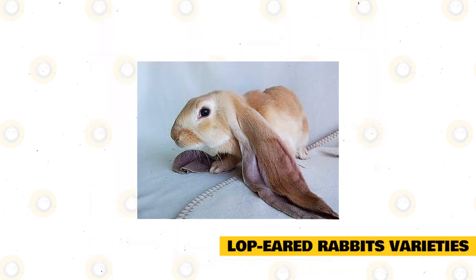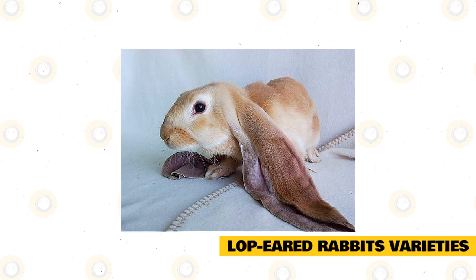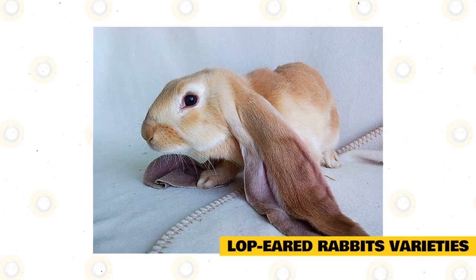Lop-eared rabbits are available in many varieties. Most of the rabbit breeds included in the list of the ARBA, or the American Rabbit Breeders Association, and the BRC, or the British Rabbit Council, have erect ears. Only 15% of the breeds are lop-eared.